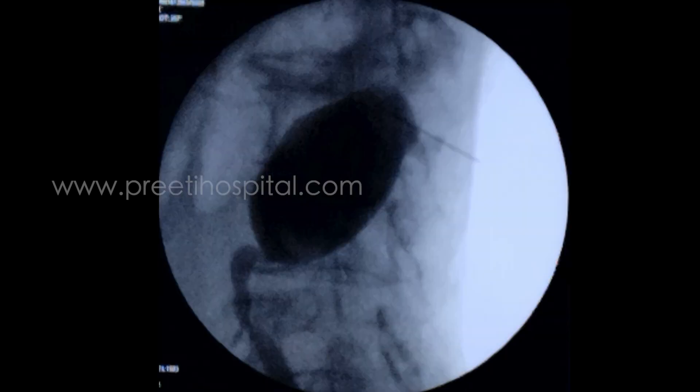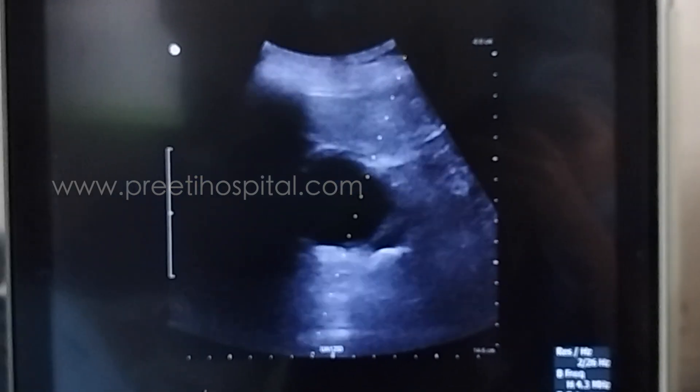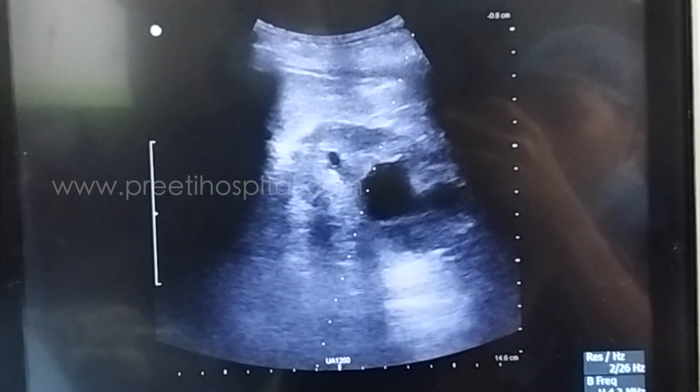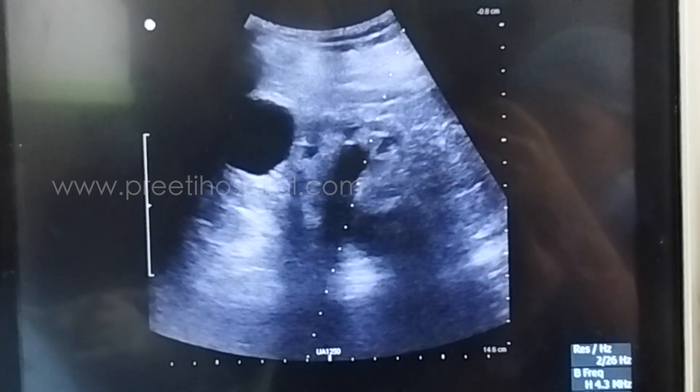This is the fluoroscopic image showing the large staghorn calculus. This is the RGP. Because of the hugely dilated pelvis, the contrast was not entering the calyces and the calyces were not delineated fluoroscopically. So we took the help of ultrasound and the cysts were identified.